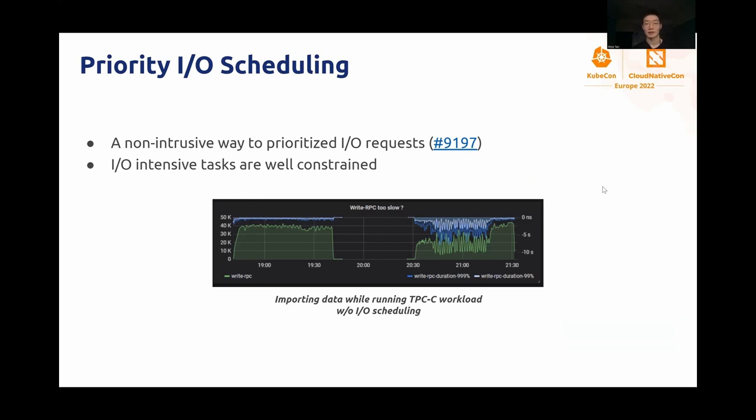Internally, we conducted a test to simulate large events during online workload. In this test, a large table is imported while a TPCC workload is running. After applying the priority IO scheduling, as you can see on the left-hand side, the system performance is much more stable than before.